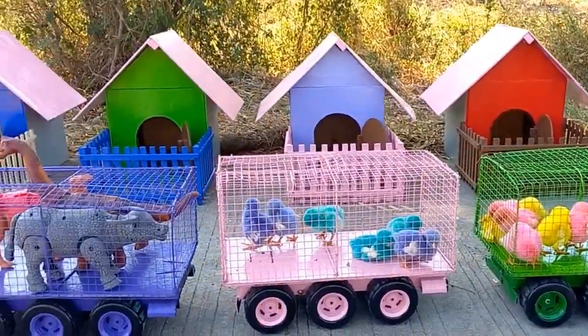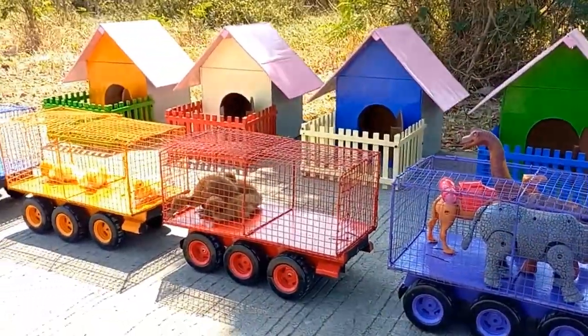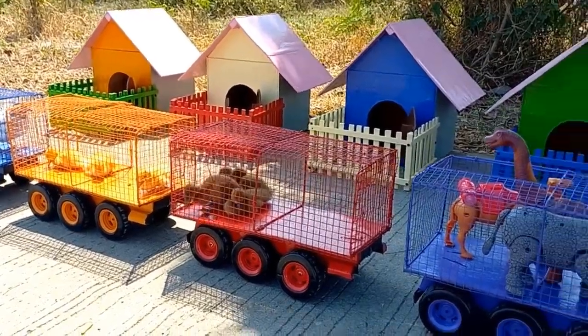Wow, lihat teman-teman, semua hewan udah kakak naikkan ke truk. Sekarang kakak jalan dulu ya.